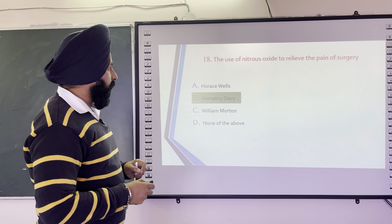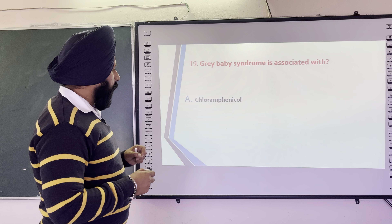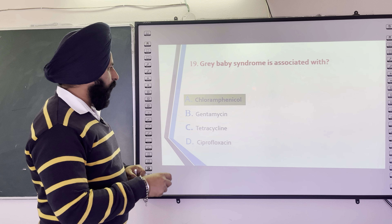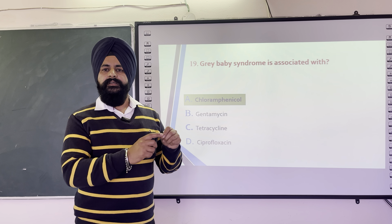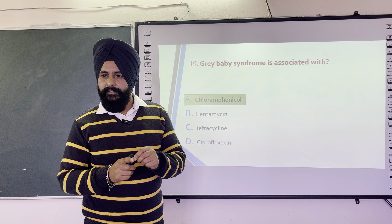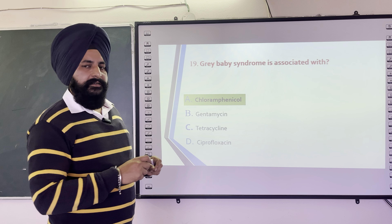The next question is: Gray baby syndrome is associated with — options are Chloramphenicol, Gentamicin, Tetracycline, and Ciprofloxacin. The correct answer is Chloramphenicol, which converts hemoglobin to methemoglobin. Once the hemoglobin in the RBCs of the baby is changed to methemoglobin, it gives a blue-gray color to the body, causing gray baby syndrome. Chloramphenicol is therefore avoided in small children.